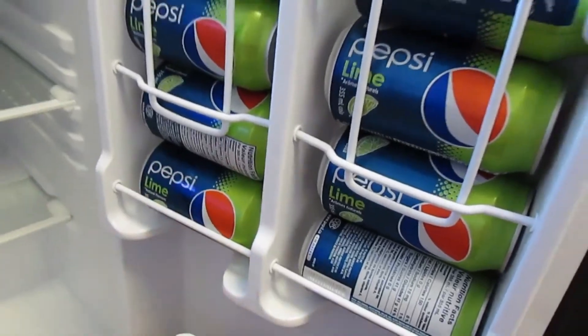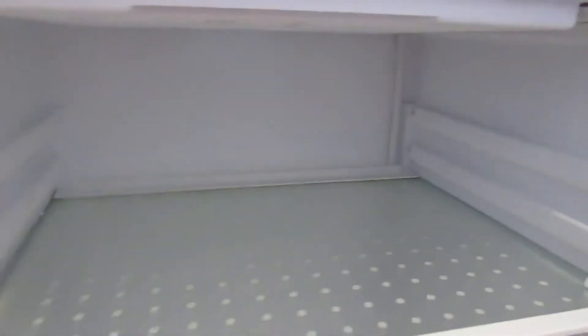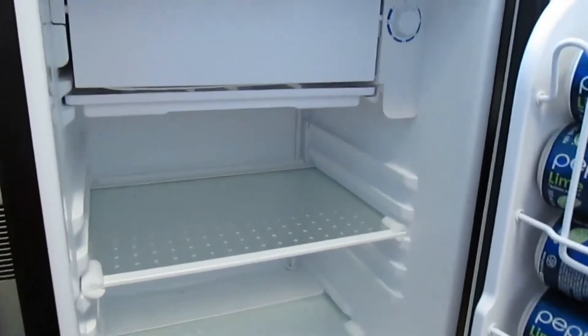It comes equipped with an ice cube tray and features a freezer chamber that takes up the full width of the appliance. It comes with a handle set that may be installed on the recessed door. The adjustable thermostat is a standout feature, and it also includes an adjustable leveling leg system, a reversible door, and a flat back design that saves space.